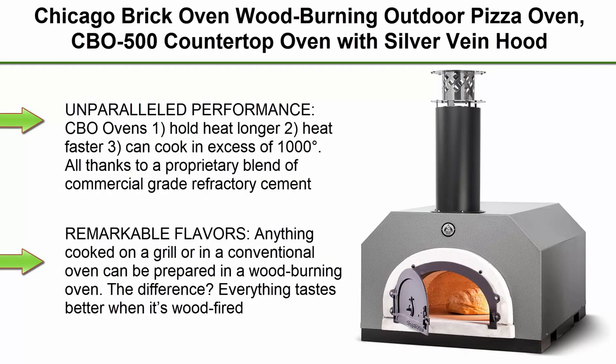Top 1. Chicago Brick Oven Wood Burning Outdoor Pizza Oven, CBO 500 Countertop Oven with Silver Vain Hood.